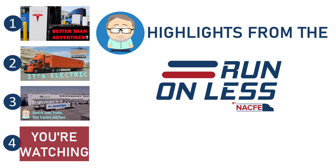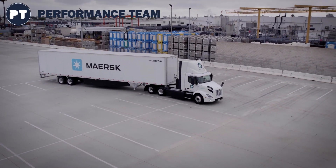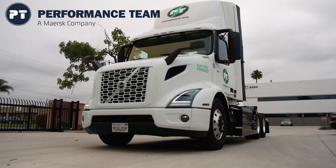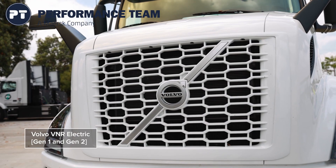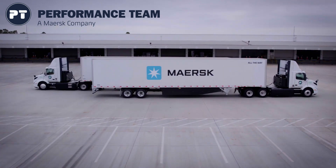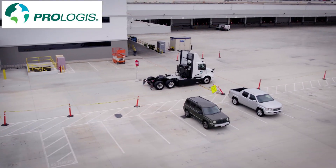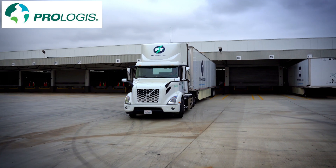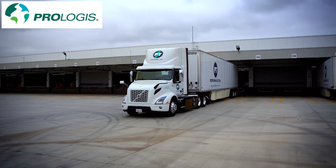My fourth overview video on the Run Unless event is a profile of Performance Team. They're a hired gun in the logistics trucking industry for companies who want a third-party service provider to help them out. They run electric tractors to haul trailers on short regional routes, operating out of a warehouse in Commerce, California that is owned by Prologis, who is a hired gun in the commercial real estate business.